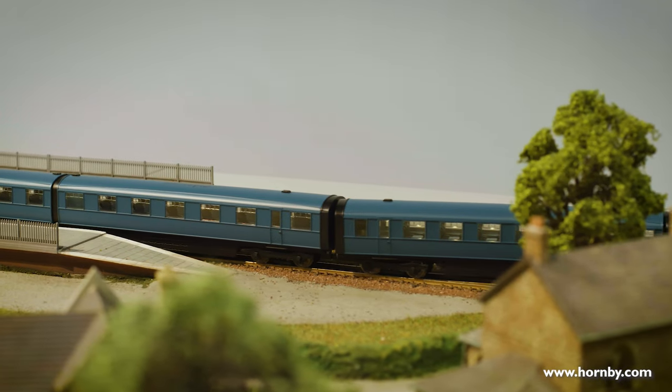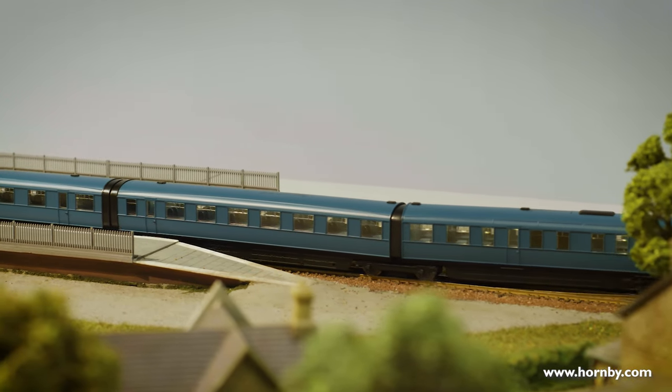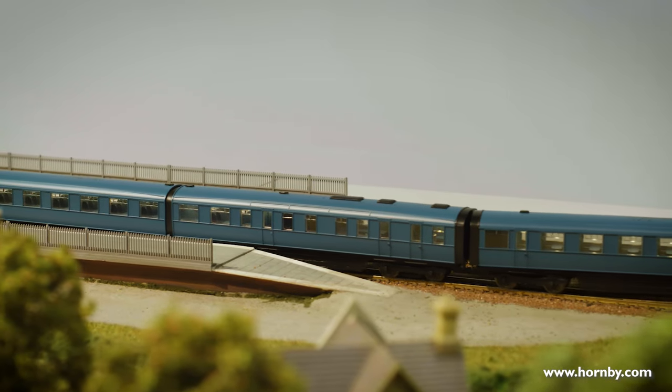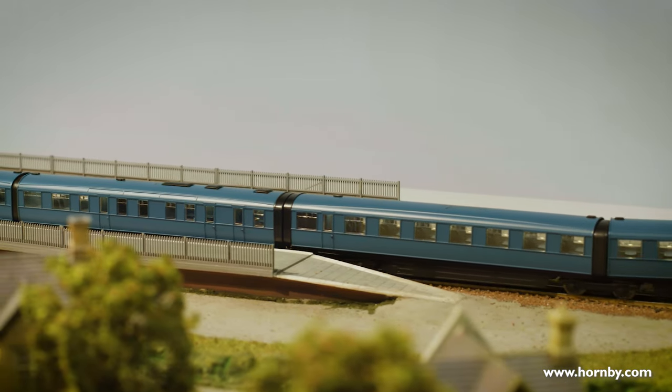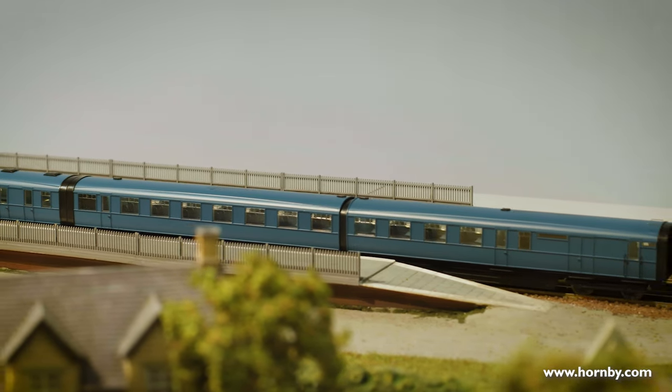I've worked on a couple of coaches before but this is certainly the most complicated set, being essentially nine coaches with a completely different style of coupling because there are two coaches sharing a bogey. That's where the real challenge of this project came in. The observation car involved a lot of surface modelling, which is more freeform than what we'd normally do with coaches.